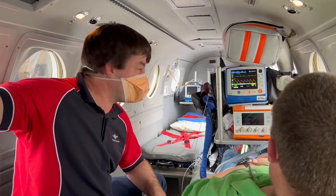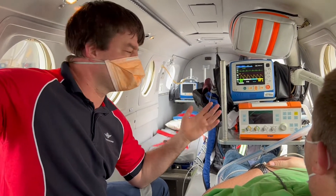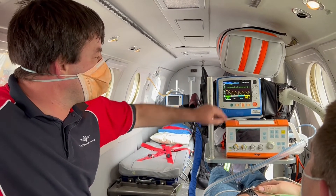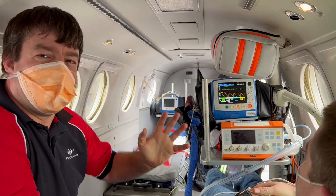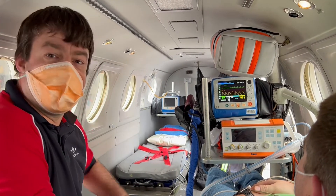I have now connected Mark to our normal monitoring for a patient who is in our aircraft. We have an ECG connected, we are measuring his oxygen saturation, and at the moment we are going to get his blood pressure. His heart rate is 92 — so he is a bit nervous to be on the video — and his blood pressure is 119 over 83. That's very good.